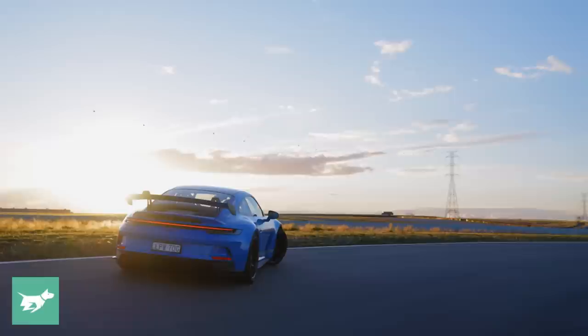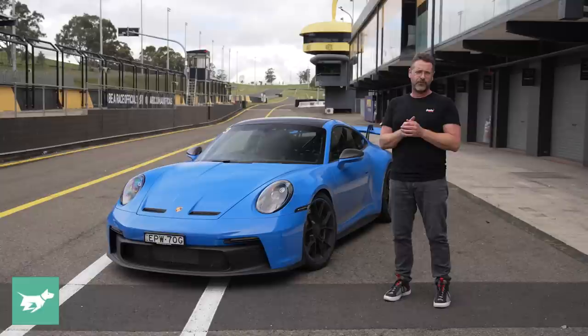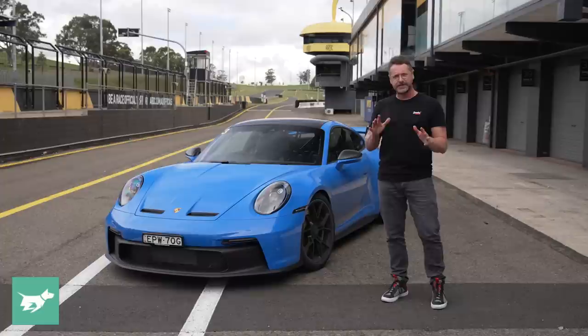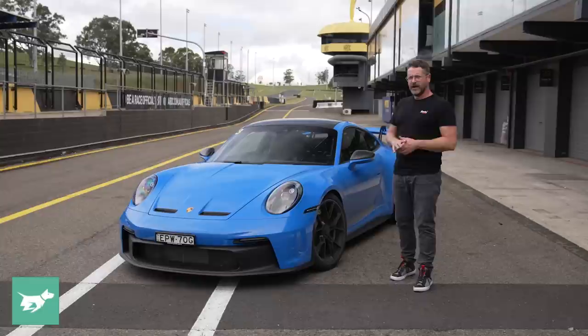This particular car does have quite a lot of options, which is probably not surprising for a Porsche press car. Standard, the GT3 is $369,600, but this particular car here has enough options to bring it to $429,590, which is a pretty considerable wedge. One of the options is this beautiful Shark Blue paint, which I love, which is $7,500.